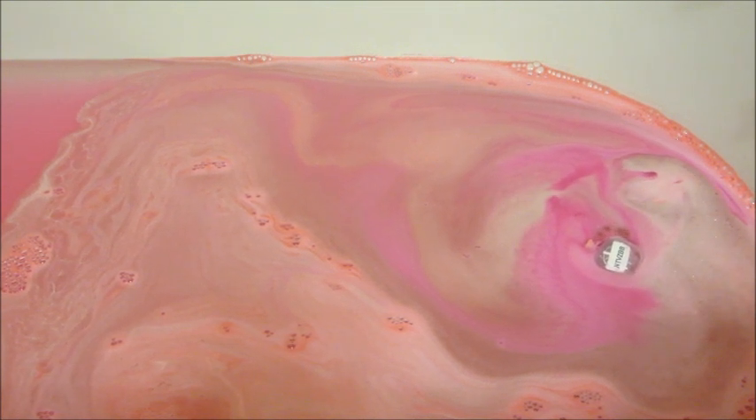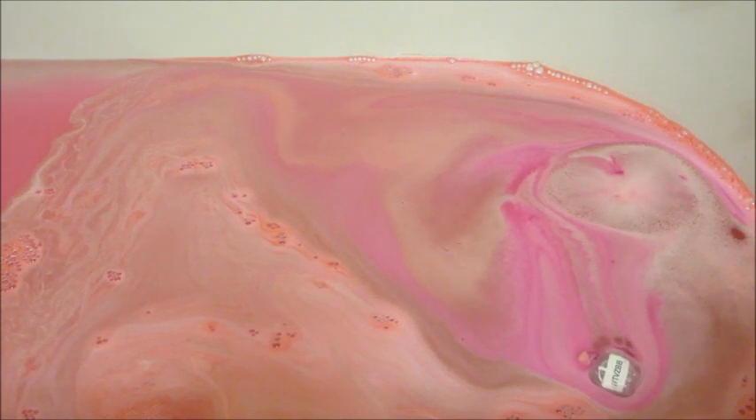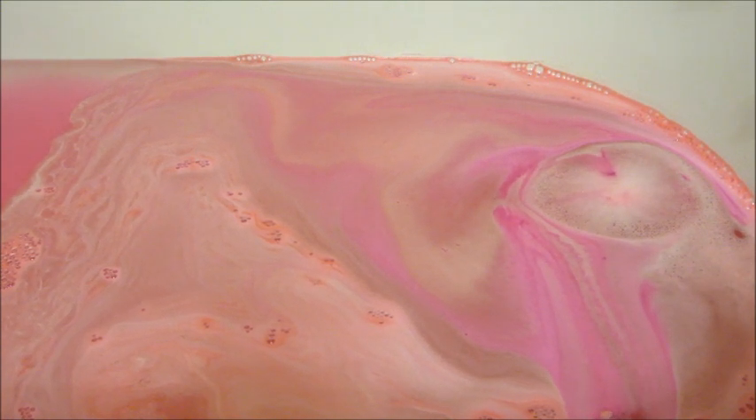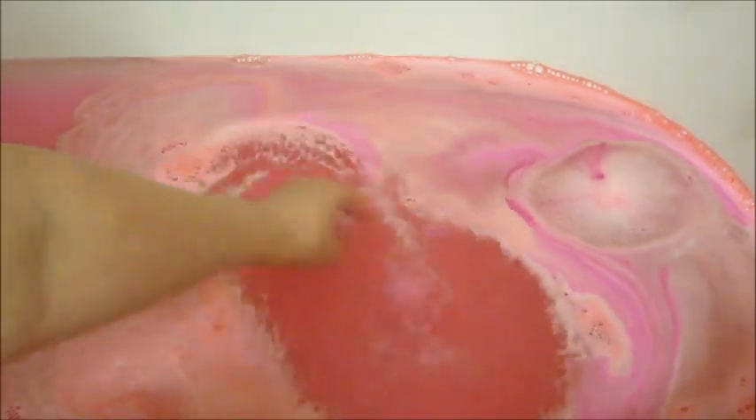They also have a heart-shaped bath bomb that says Mom on it. I just did a ring reveal last week for that one so I'll leave that video at the end, and there's also a candle you can bundle with that one. So you have a few options if you're looking for a Mother's Day gift.